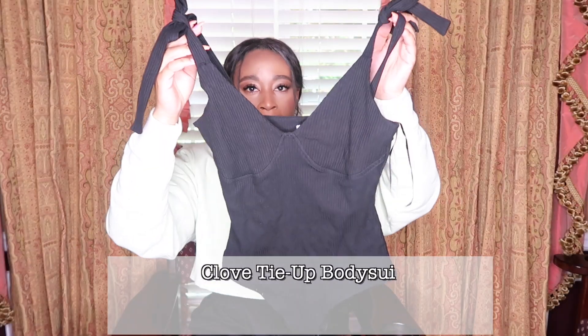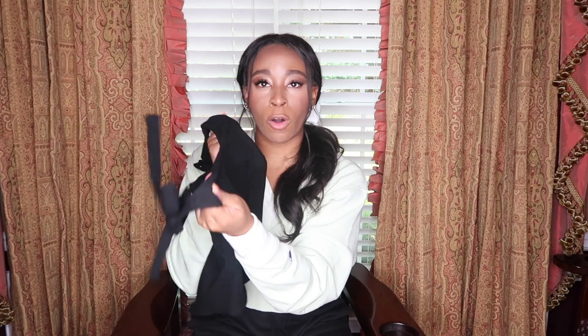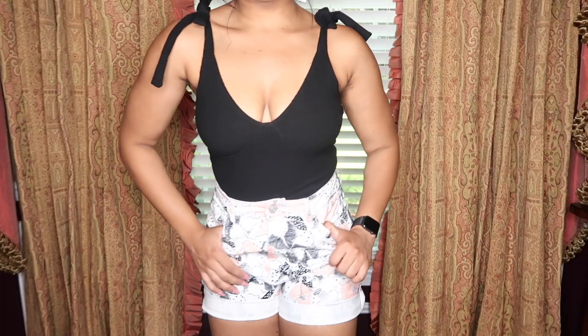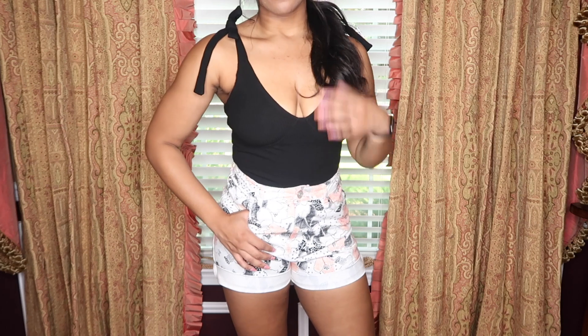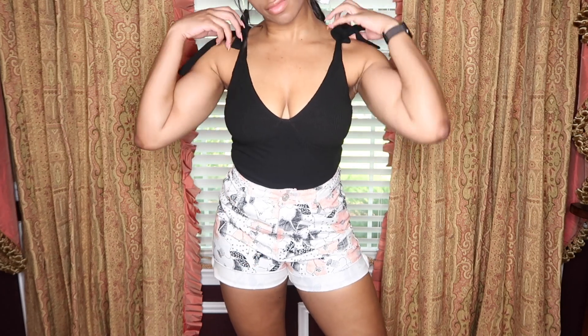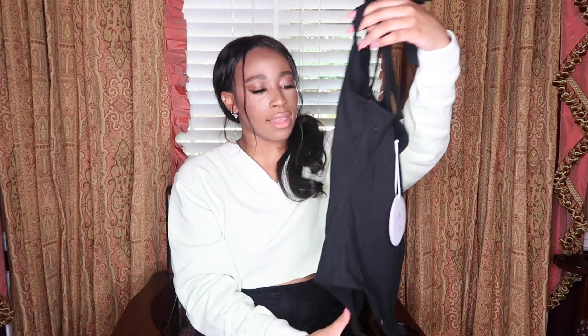I also got this black ribbed bodysuit. It's very, very form-fitting, which I love, and it holds everything in tight. It doesn't have adjustable straps like the dresses do, but the straps are tied, so you can always tie or loosen them to fit however you want. It's stretchy to where it forms your body and fits without squeezing you. Usually I go down in bodysuits because I like them to be tight, but this size 8 was pretty perfect.